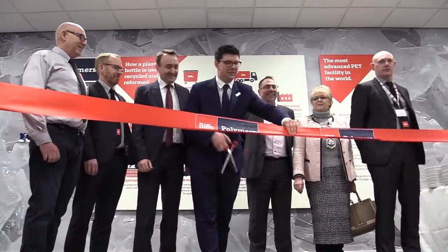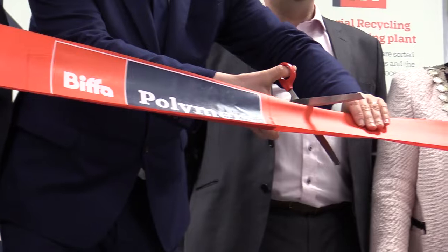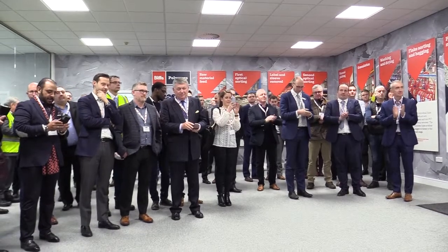Every person in the UK throws out 400kg of waste a year on average, so will it be centres like this that change the way we think about recycling? Sophie Helsey in Siem.